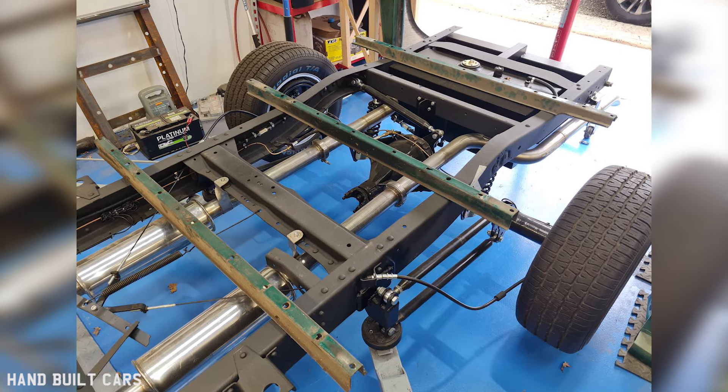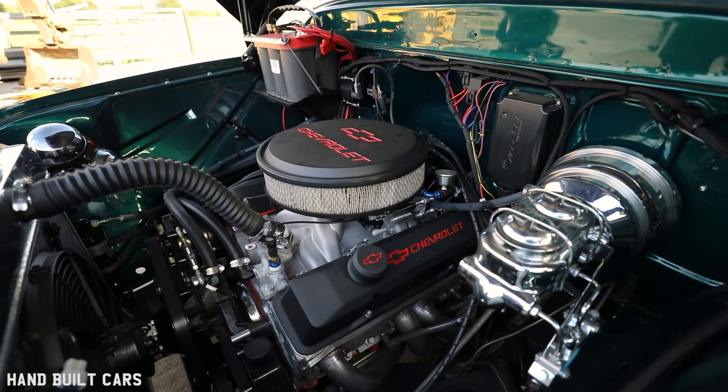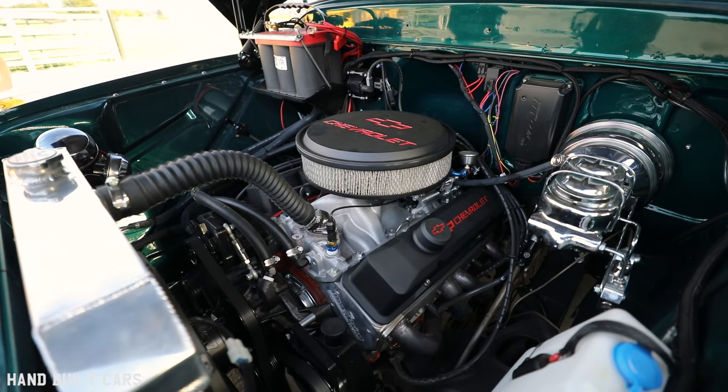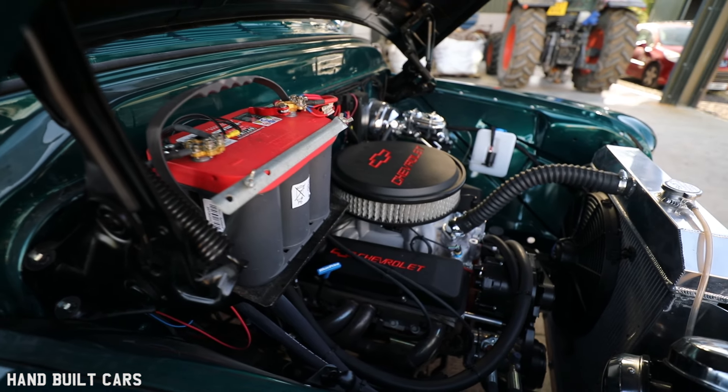Went a bit silly — brand new engine, brand new gearbox. It's got a 383 in it, turbo 350 box, GM back end, and a Camaro front clip on it. Biggest mistake I made at that point was leaving the steering box. Should have gone for rack and pinion, which I have now ordered — it's in the country and I will fit that to make the steering a lot better.